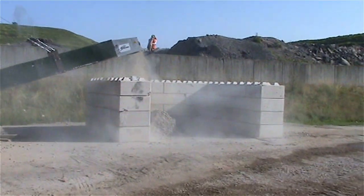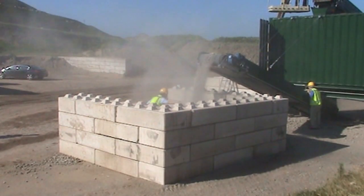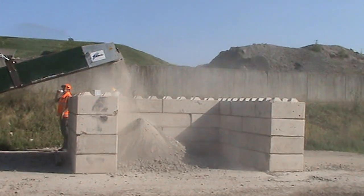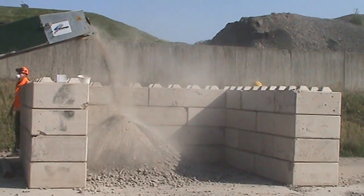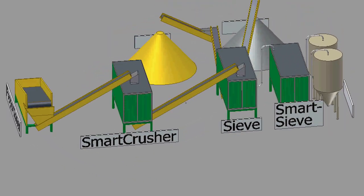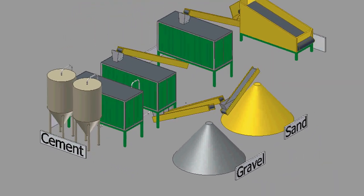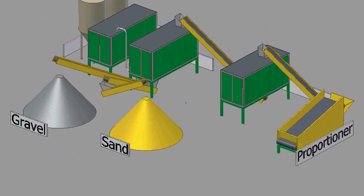The real-scale pilot machine, shown here, convincingly demonstrates that concrete rubble granules are reduced to clean sand, gravel and clean cement stone. In practice, the different treatments, such as sieving and classification, will be done in a dust-free manner in closed and interconnected containers.